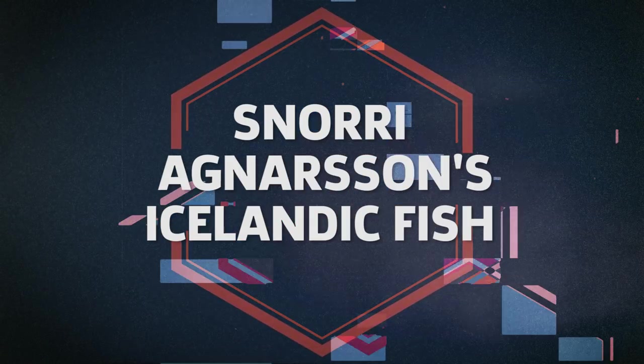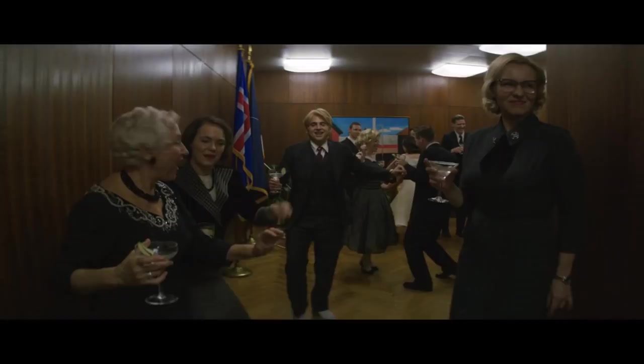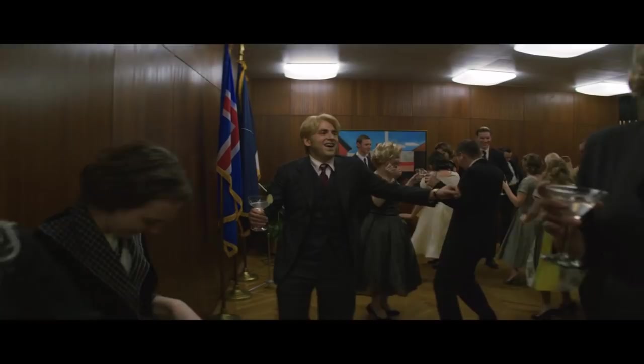We see a neon sign at a bridge advertising Snorri Agnarsson's Icelandic fish. In Episode 9, Owen becomes Snorri Agnarsson during the Pill C trial.